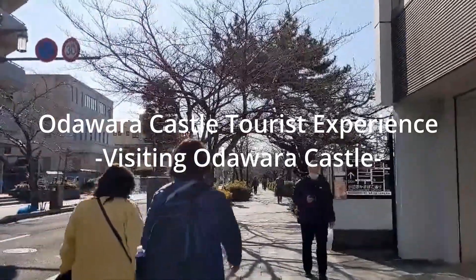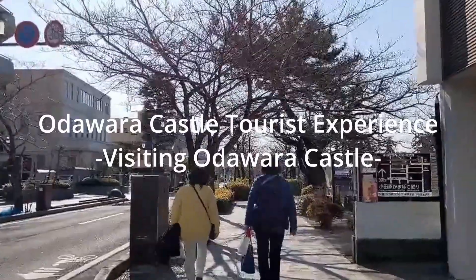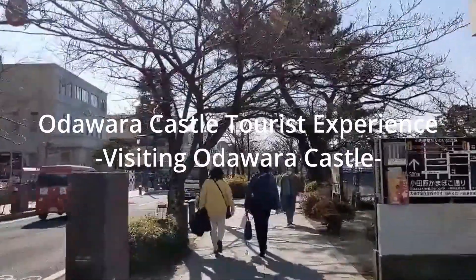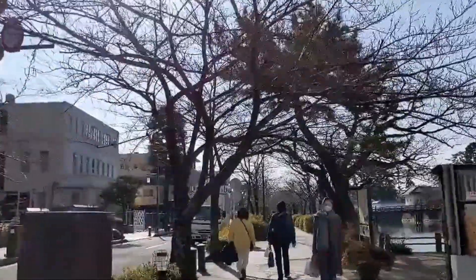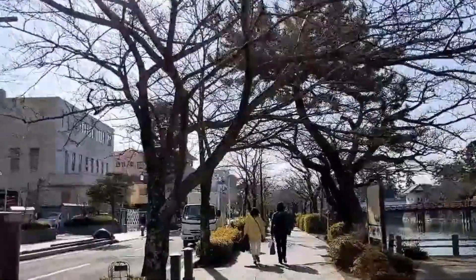Hello. My name is Yukari Hamano, Aitoki Japanese teacher. I'm heading for Odawara Castle. These trees are all cherry blossom trees. Sakura desu.